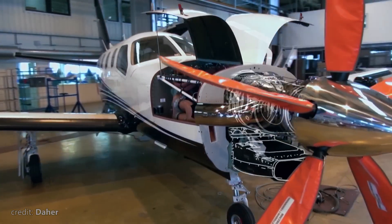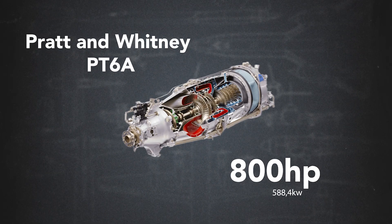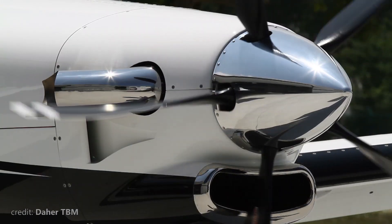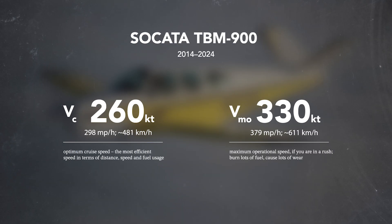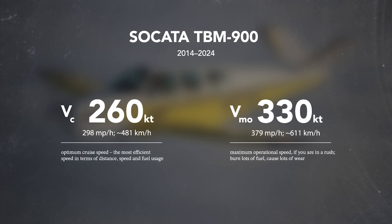The secret of the TBM's performance is, of course, its engine. The large Pratt & Whitney PT-6A delivers 800 horsepower, and when combined with a five-bladed Hartzell composite propeller, it allows the max speed to reach 330 knots, while the cruise speed at 75% power is around 260 knots at flight level 280.